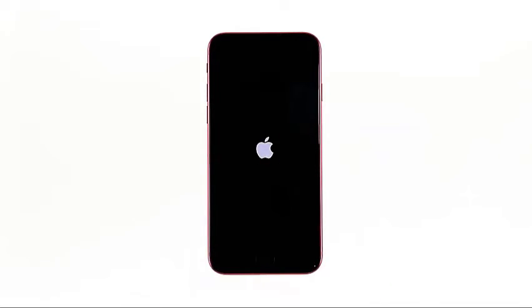To do so, quickly press and release the volume up button, and then the volume down button. Immediately after that, press and hold the power key for 10 seconds. This will force the phone to boot up. When the Apple logo shows, release the power key and wait until your iPhone finishes the reboot.